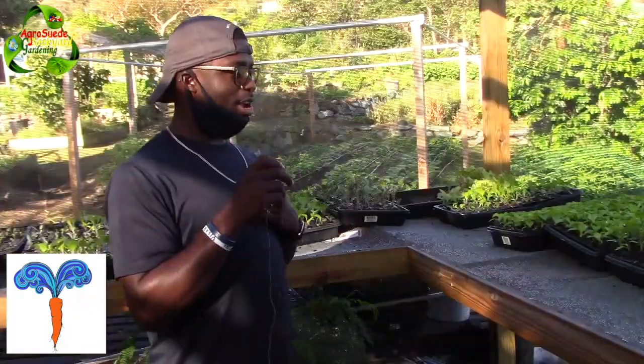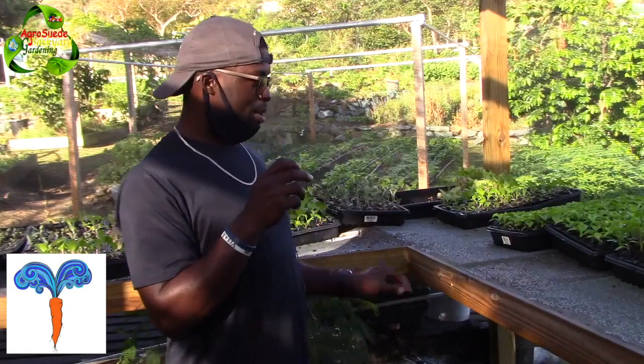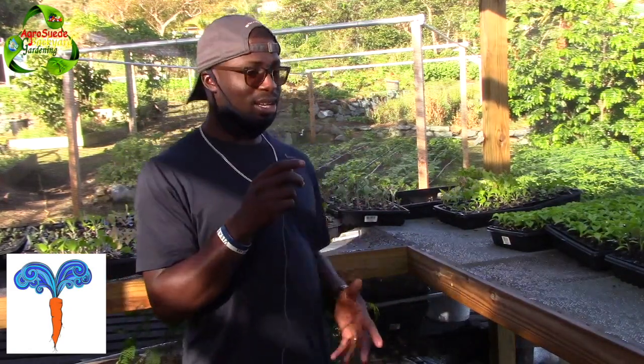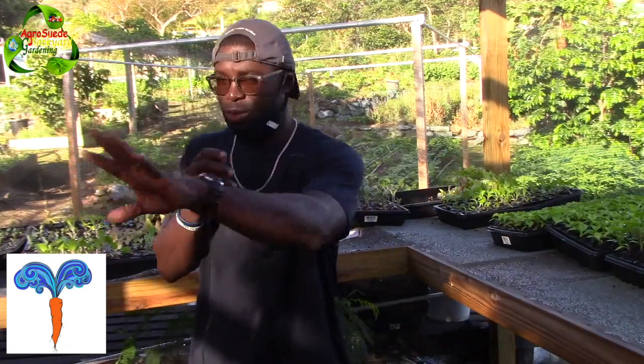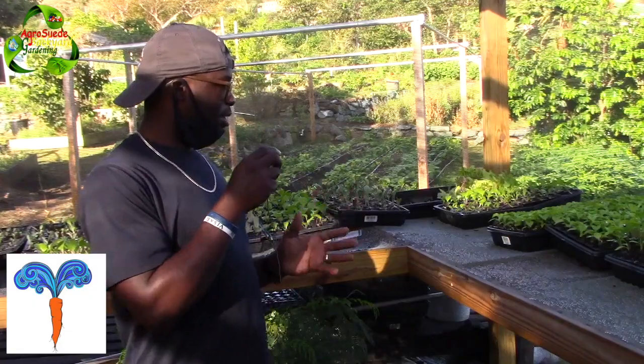Here we are in the nursery for Tidal Root Farm. They've got some very awesome-looking organically grown seedlings. I'm going to give you an overview in a moment, but first let me tell you what I'm seeing here.